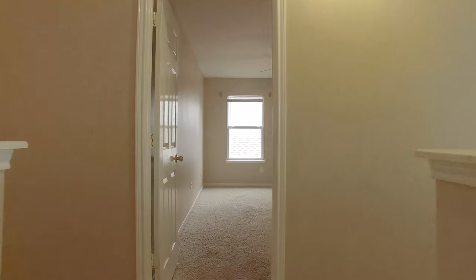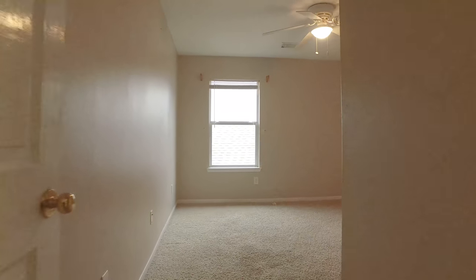Look at the size of these bedrooms — clean straight lines and neutral paint palette. It's just waiting for you to decorate.